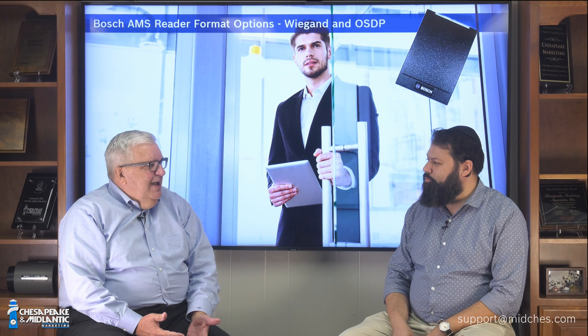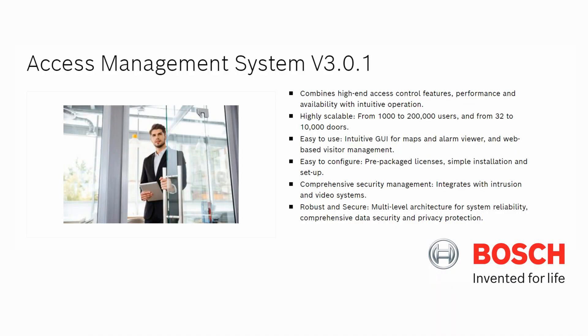Good morning, Ari. Today's topic is access control, and Bosch has a pure stand-alone access control system that competes in the marketplace. For short, we're going to call it AMS, but it is the Bosch Access Management System. It handles Wiegand format.